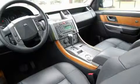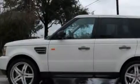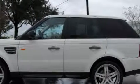It features a 4.2-liter 8-cylinder engine, a 6-speed automatic transmission, and 4-wheel drive.